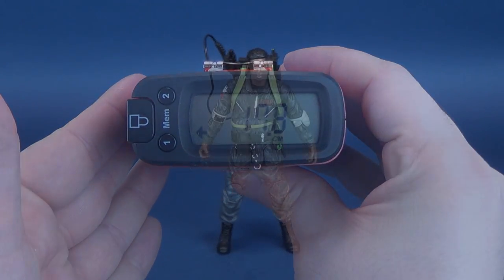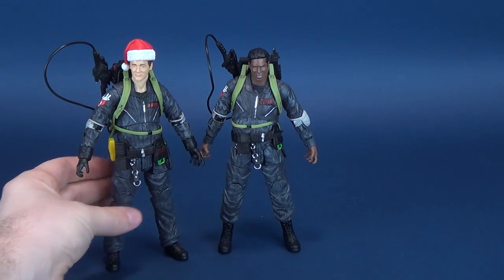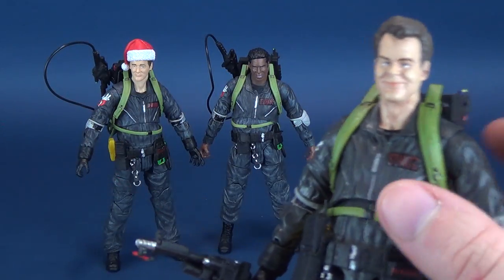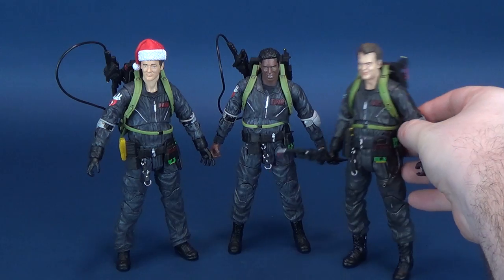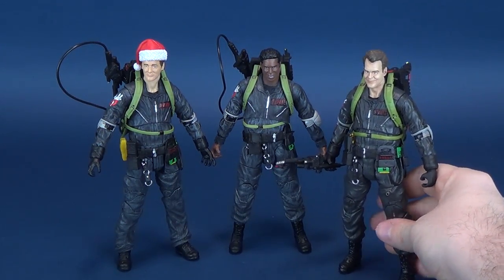Here is Winston Zedmore. As this is the final figure from the We're Back lineup, we're going to bring in all the We're Back figures for the opener: Winston Zedmore, Ray Stanz, Peter Venkman — hello, nice to meet everybody here.